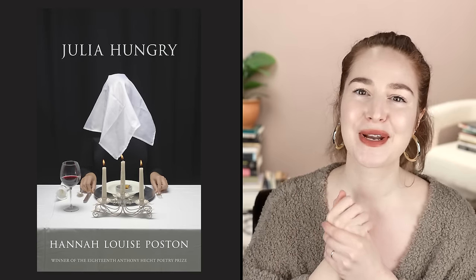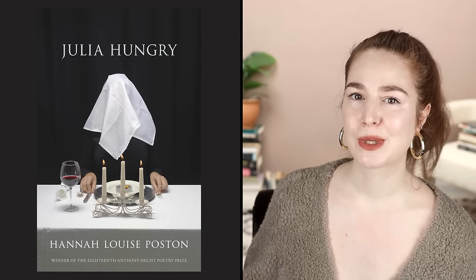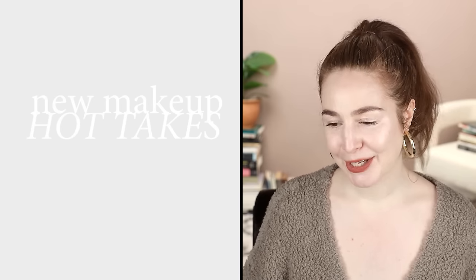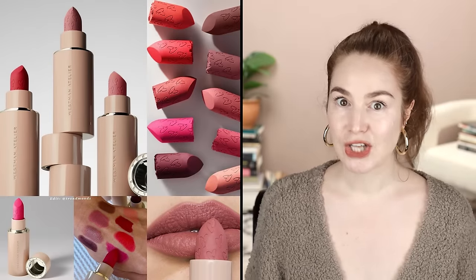I should be saying this in every video: I published a book of poetry — my first book. It won the Anthony Hecht Prize from Waywiser Press, and the release date is March 12th. The book is already available for pre-order on Amazon and will ship right away when published, and it's also available on RuPaul's bookstore and bookshop.org. Available wherever fine books are sold.